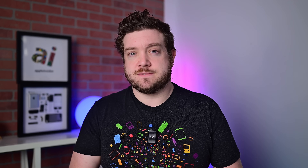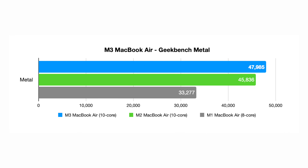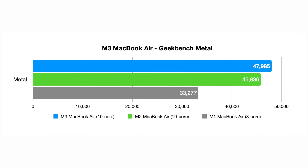The GPU comes in both 8 and 10-core flavors. Both the M2 and M3 MacBook Airs I'm testing have the 10-core GPU — it's a $100 upgrade for the 13-inch, but included by default on the 15-inch. There was a small change in GPU performance but it wasn't massive. There was a much bigger change from M1 to M2 because we went from an 8-core to a 10-core GPU. Here we're looking at 10-core versus 10-core, so there's not a ton of generational change — it's definitely better, but not a massive leap.